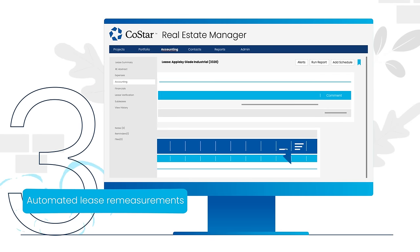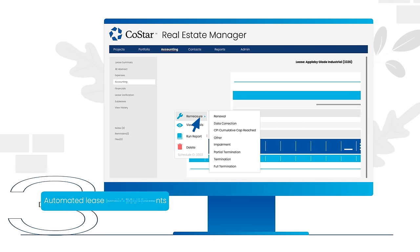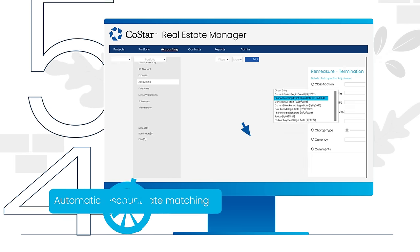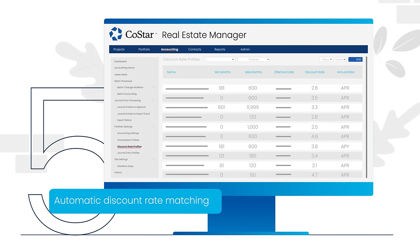Easily re-measure a lease or groups of them. Avoid true-up headaches after month-end close. And applying discount rates to schedules couldn't be easier.